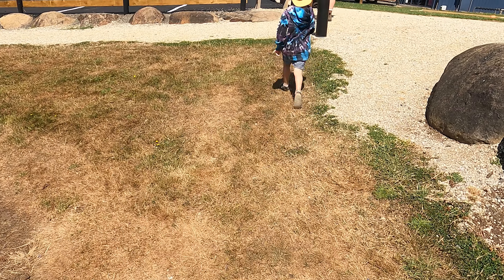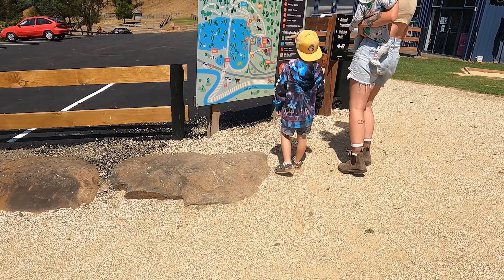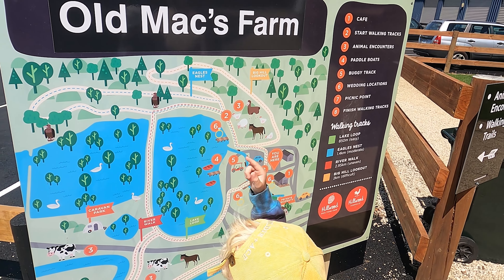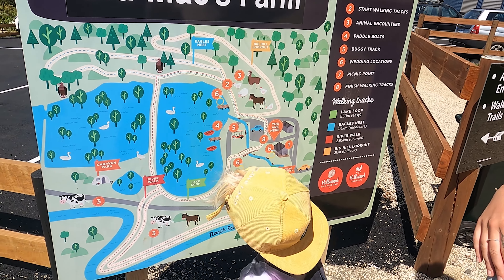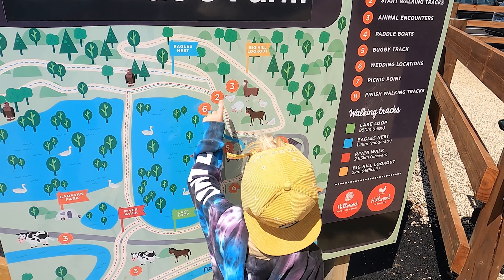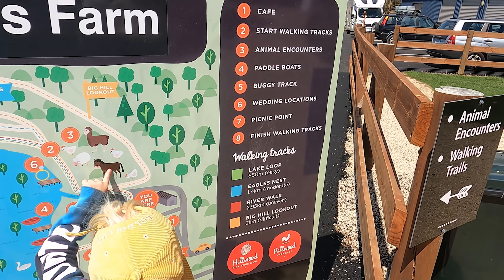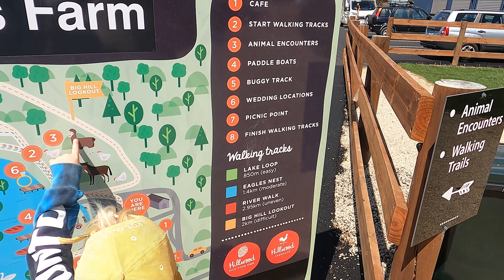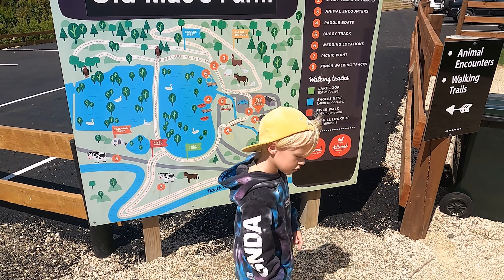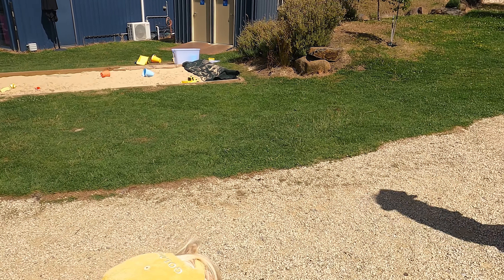A cow! Three cows! Eagles nest - oh yes, and there's a cow there! Three feet! And we can go on the walking tracks. Sheep, a horse - what is that? A llama or an alpaca? An alpaca? Llama, llama, come here!